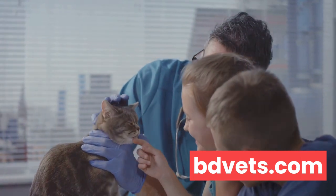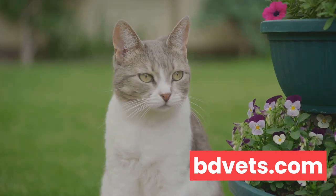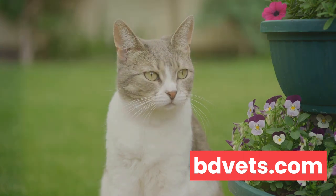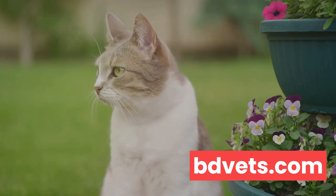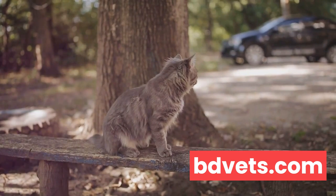On to vocalization. Cats are not the most vocal creatures, but when in distress, they might resort to meowing, purring, or even hissing more than usual. It's their way of telling you something's not right here. Remember, a sudden change in your cat's vocalization pattern can signify discomfort or pain.